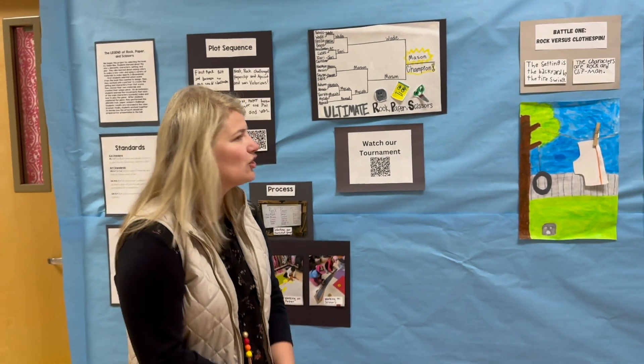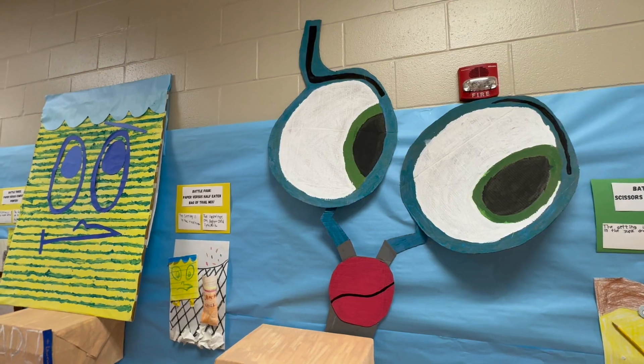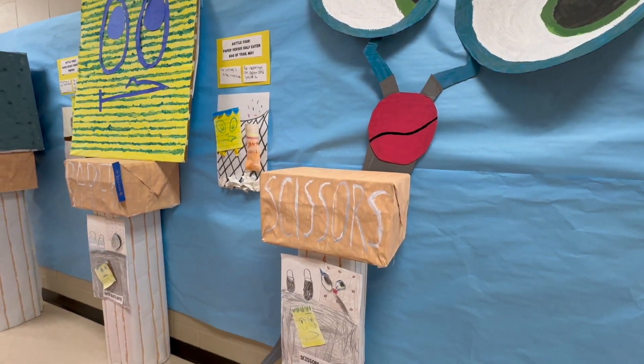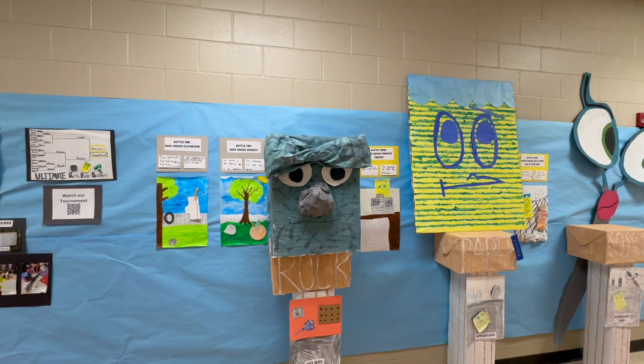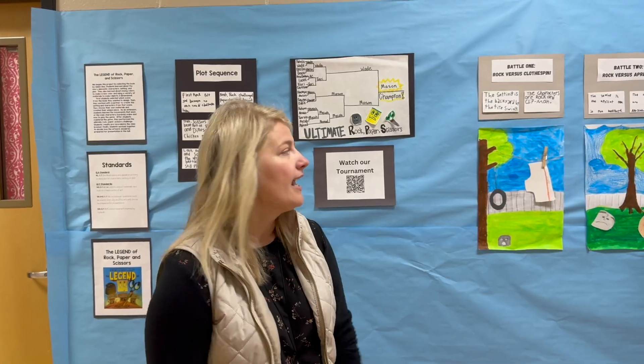My students got to choose everything and they actually engineered the Rock Paper Scissors themselves. Throughout the story, our goal was to recreate the characters, make the setting, and tell the story — the plot — and so they did.